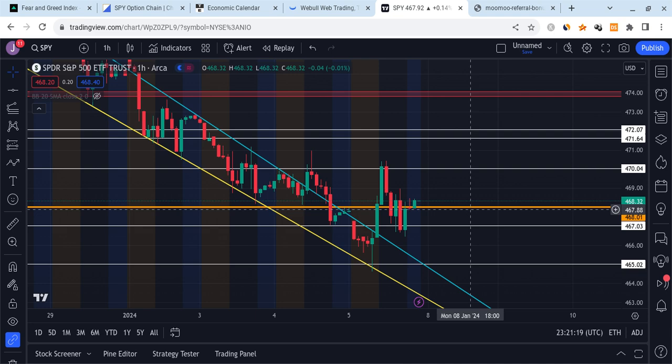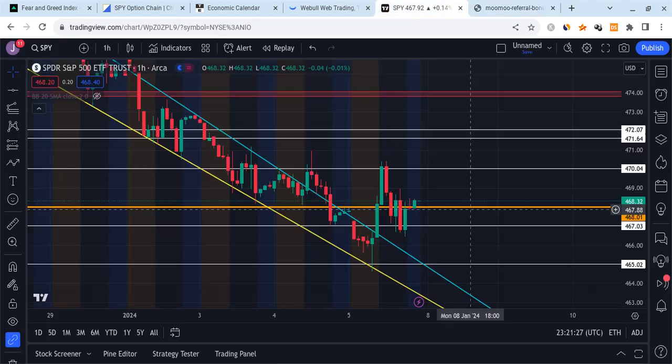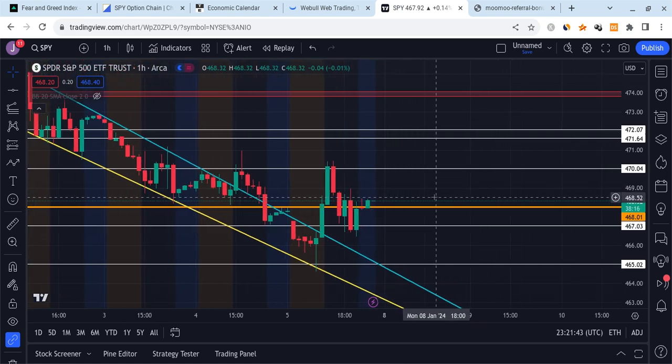Before I break anything down, let me just mention a couple of things. I am not a financial planner so take nothing I say as financial advice. Also if you guys can, please check out the Moomoo link which is down below in the description. If you sign up for Moomoo and deposit $100 into the account, you are guaranteed up to 5 free stocks. If you put in $1,000, you're guaranteed up to 15 free stocks and this offer ends very soon. Anyways, now let's break down what's going on with the market.